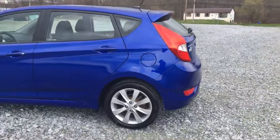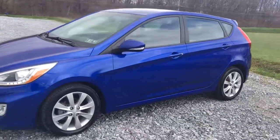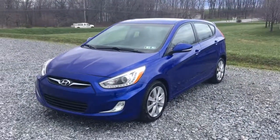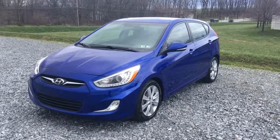Hyundai Accent 2014, 37,000 original miles. rideSmartAuto.com, on the spot financing. Hope to see you soon — my name is Ritz, and thank you for your time.